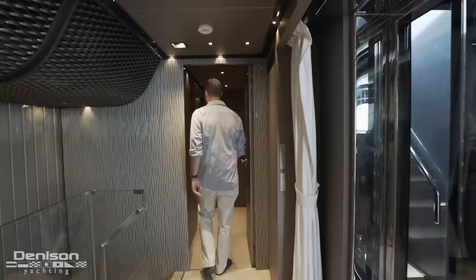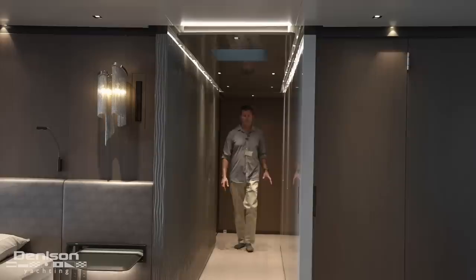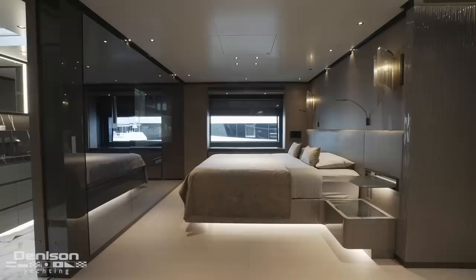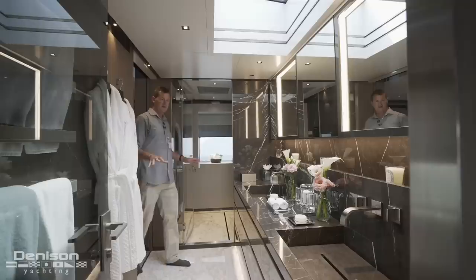Moving forward, we're going to head up to the master. This master is configured with two different staterooms — one for the owner's daughter, and then the main master. Moving into the master, on the port side there's plenty of storage with an asymmetrical design. On the starboard side we have our bed, a large hull side window, storage down below, as well as a desk. A really cool feature is the integrated TV that almost seems like it's part of the structure of the boat itself.